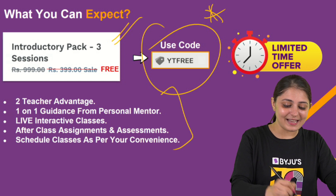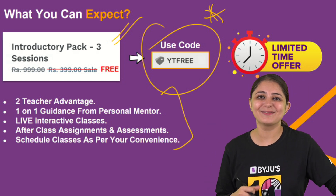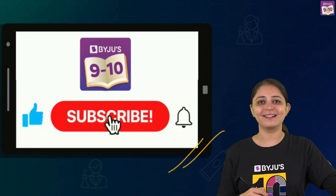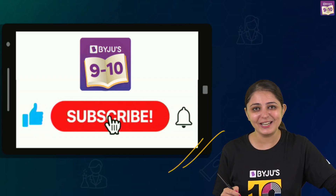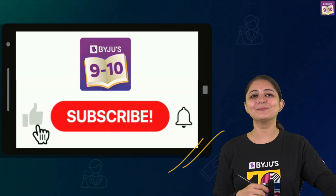Do share your experience with us in the comments. I hope you now know why some salts are colored. If you found this video informative and interesting, hit the like button, share it with your friends, and don't forget to subscribe to our channel. See you super soon!